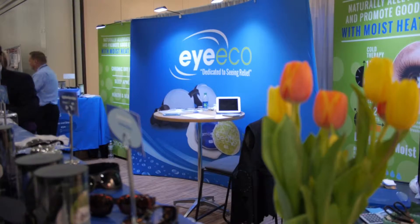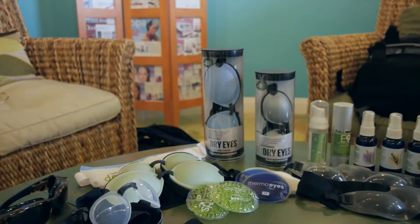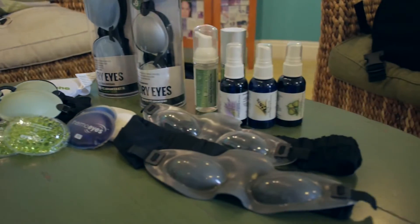I started IECO in 2003 and have been in the industry for about 25 years total. Here at IECO we focus on four different categories: moist heat compresses, cold compresses, daytime shelter, nighttime shelter, and skin therapy.